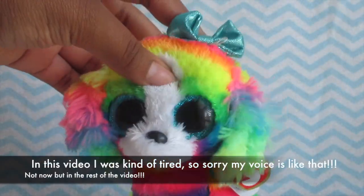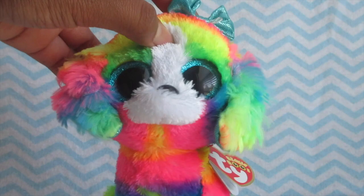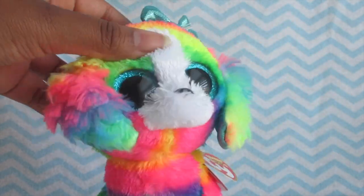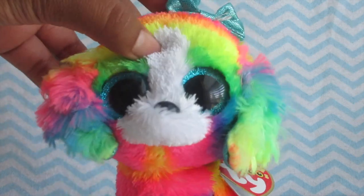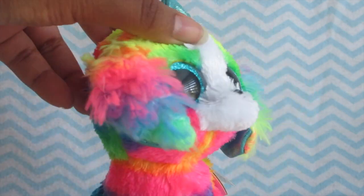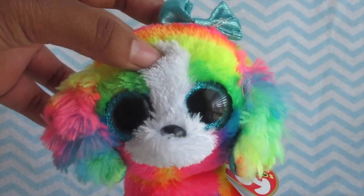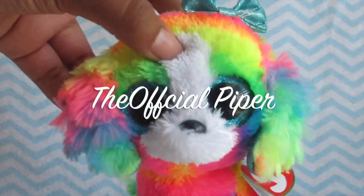Hi guys, today I'm going to be showing you all my Claire's exclusives. I literally just looked at all my Beanie Boos to see how many Claire's exclusives I have, and I don't have a lot, so this video is going to be short. One of my followers asked me to do this video, so I'm going to be doing it. Let's get started.